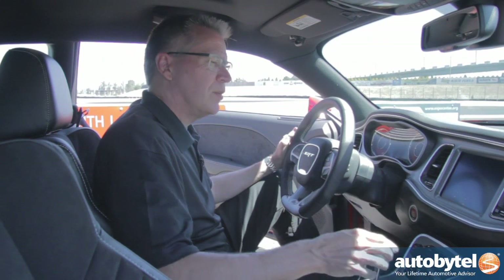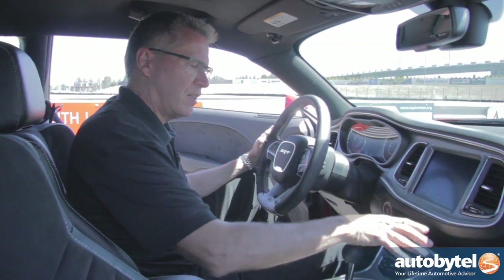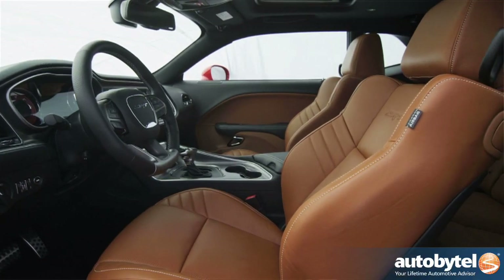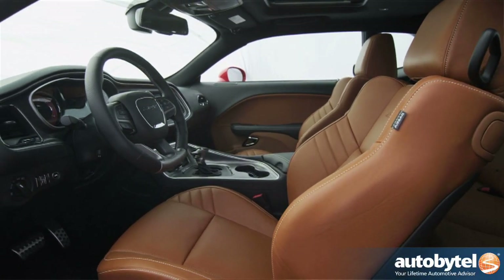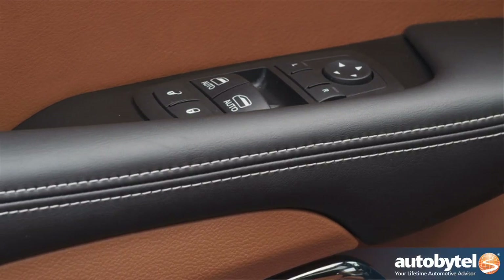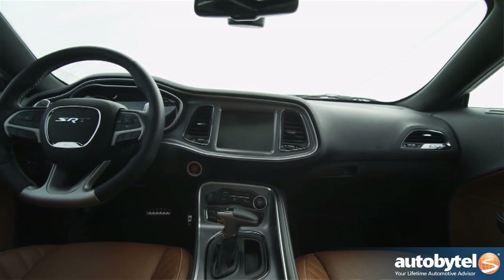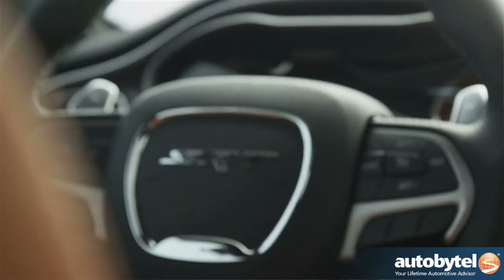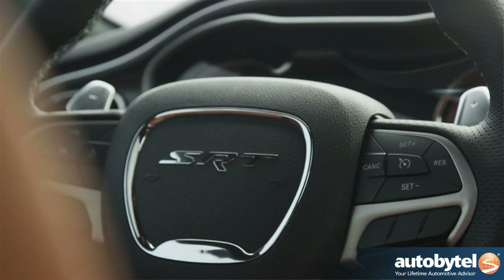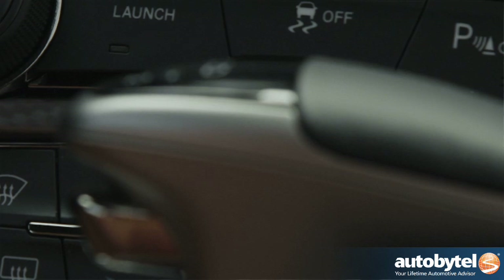Some of the new features on the Challenger this year are a completely redone interior. We've got a new eight and a quarter inch TFT screen and a new console, with the whole idea being to get the cockpit more focused on the driver. On the SRT products we have a unique steering wheel with different wheel sections, taller shift paddles, and a flat bottom to give you a little more room when you're out on the track. We also revised the shifter — a little bit shorter with a different ball style.